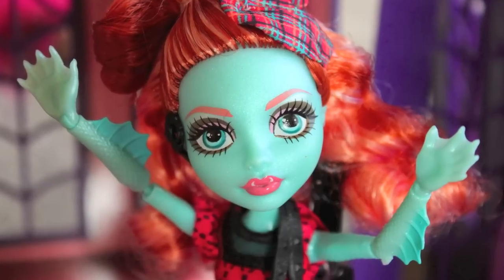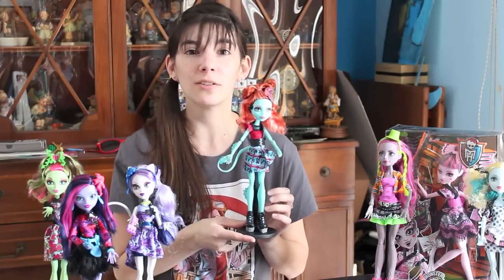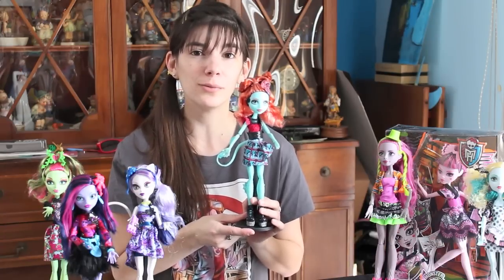Share your thoughts down below and let me know what you think of Lorna. You can check out my blog, Confessions of a Doll Collector's Daughter, and our Facebook page also called Confessions of a Doll Collector's Daughter. I'll be back soon with more doll and toy reviews.